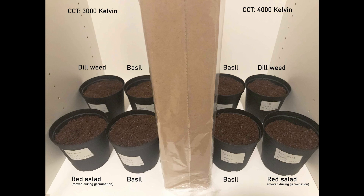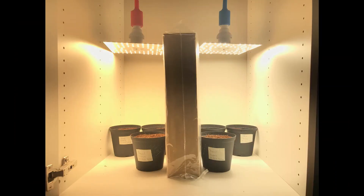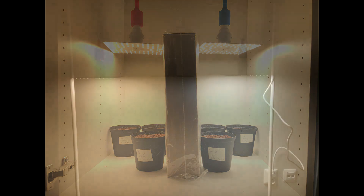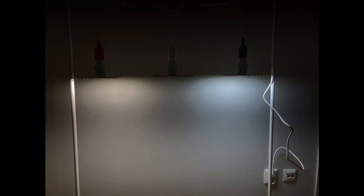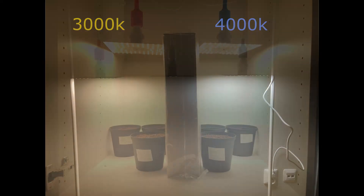In this experiment we had four pots under each lamp: two basil plants, one dill weed, and one red salad. While this experiment was neither very scientific nor quantitative due to its limited size, we still wanted to see if any major differences in plant growth or yield could be noticed. After all, 3000K and 4000K look rather different to our human eyes — but will it produce a noticeable difference on our plants?